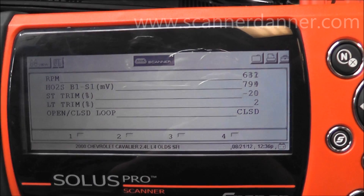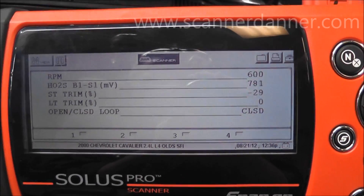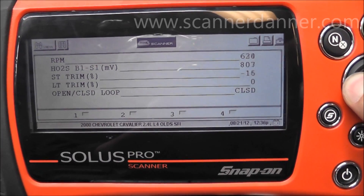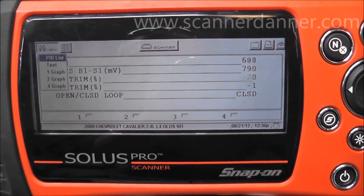The O2 is pretty much fixed rich. You can see the fuel trim number going very negative. I'm going to graph this to make it a little easier to see.